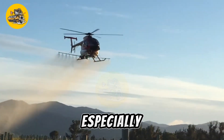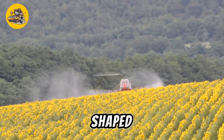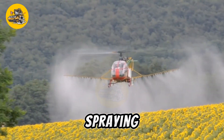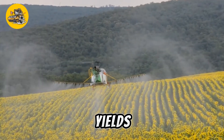Helicopter spraying is especially useful for combating pests and diseases quickly over large areas or in irregularly shaped fields. The speed and flexibility of helicopter spraying make it a valuable tool for modern farming operations where timely application is crucial for crop health and yields.